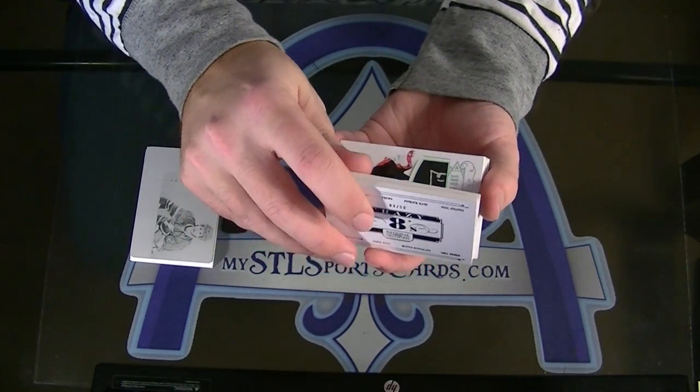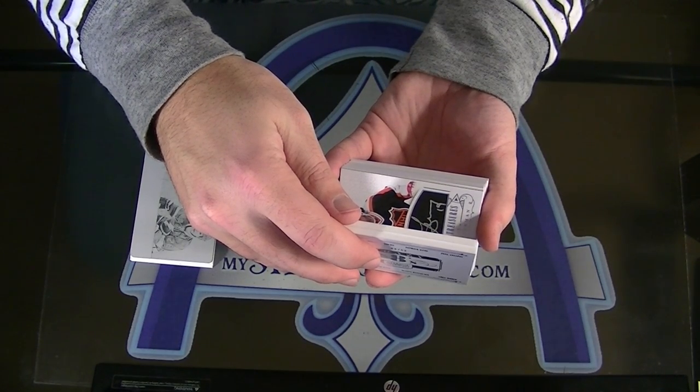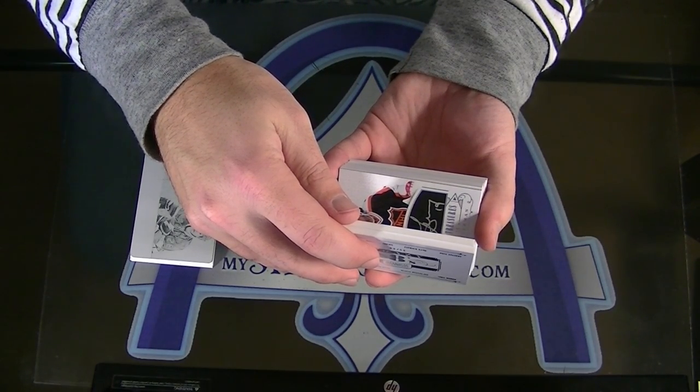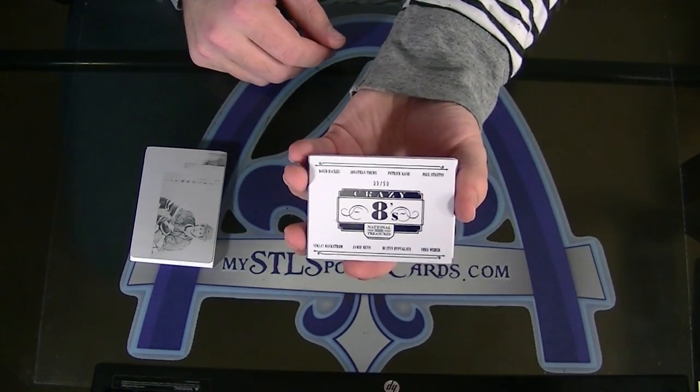So I think the back will probably tell us — oh my gosh, that next card is beautiful. Central Division is what it is. Central Division.